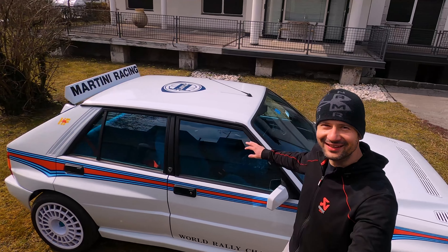Lancia Delta Integrale. Let's start this one with an interesting question: what's the first thought that crosses your mind when you see a Lancia Delta Integrale?